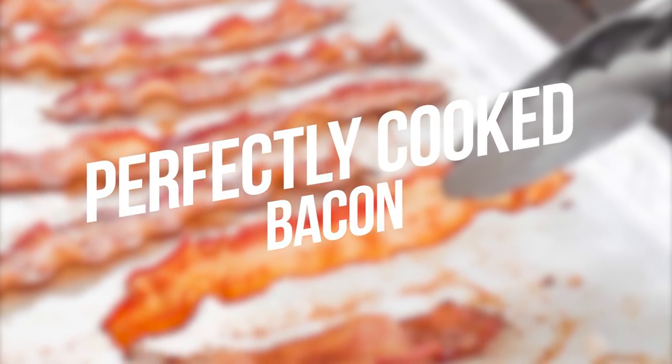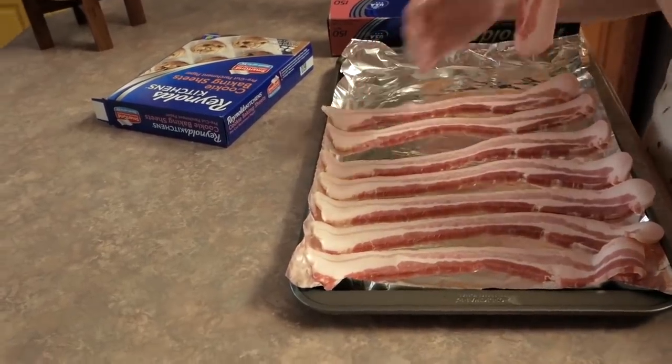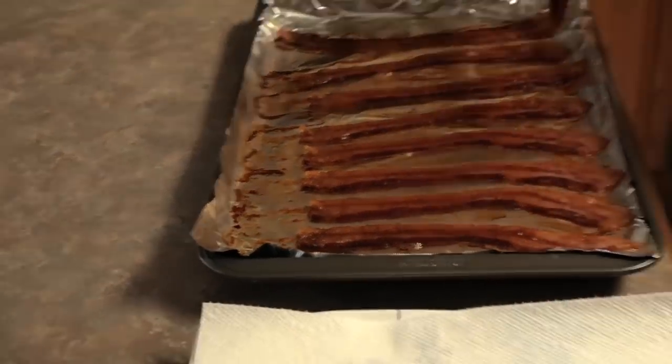Number 9: Perfectly Cooked Bacon. Cook the bacon with aluminum foil at 350 degrees and you'll see the difference. Impressive, right?